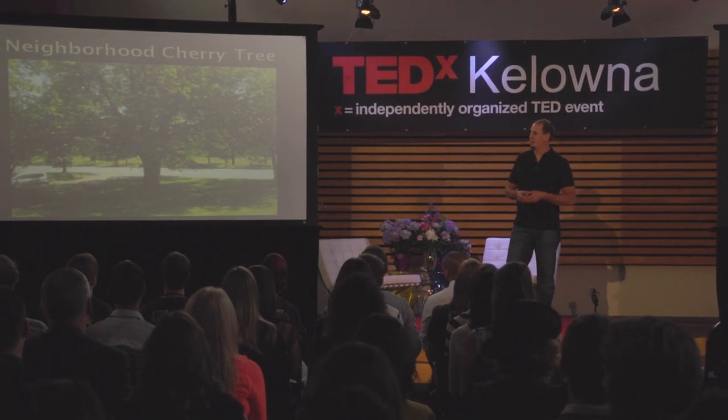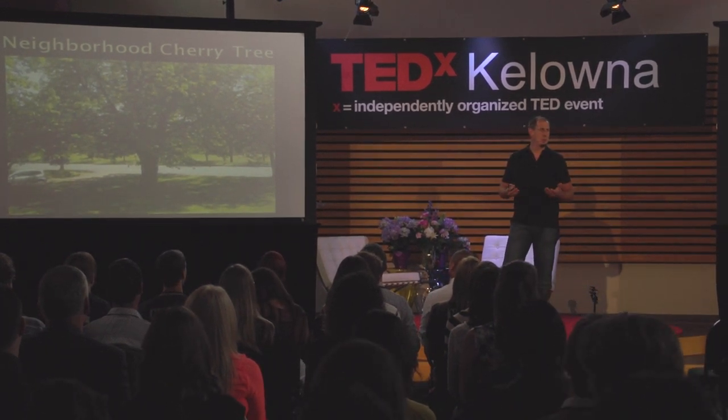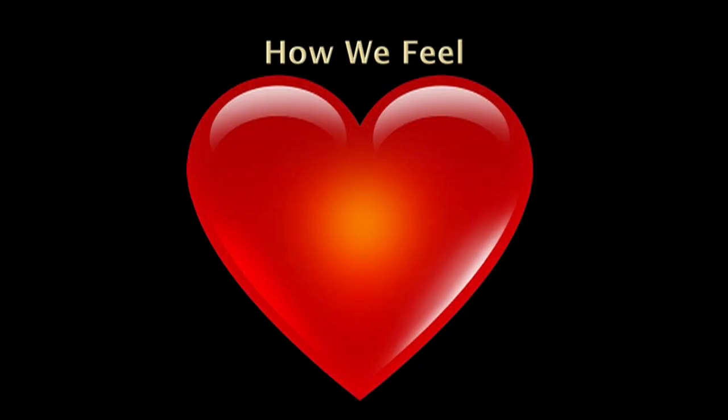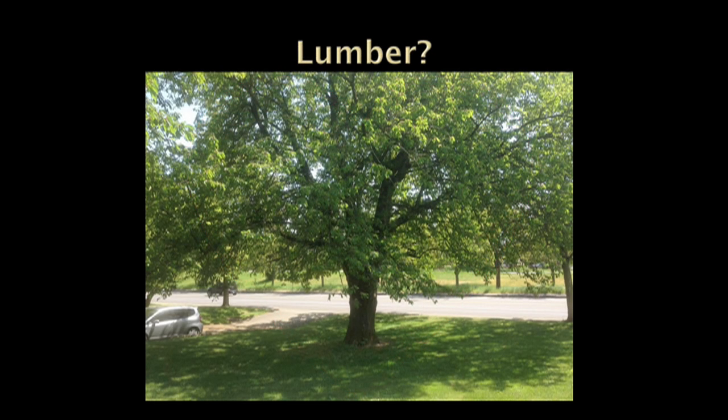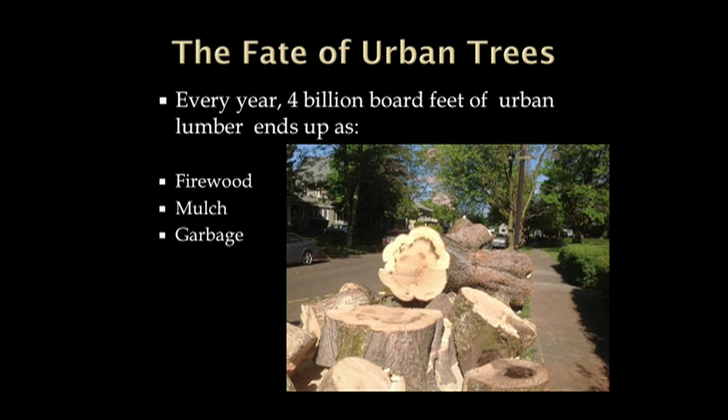Here's a different kind of tree — a cherry tree at the local college across the street from my house. How do we feel about trees in our neighborhood? They're like members of the community, kind of like our pets. But let's talk about this tree that has a shelf life, just like us. When it comes down, is it going to be repurposed? Probably not. Every year in North America, over 4 billion board feet of lumber is cut up for firewood, mulch, or just taken to the dump. These pet trees that we care so much about end up having less of a higher purpose than trees that come out of the forest.